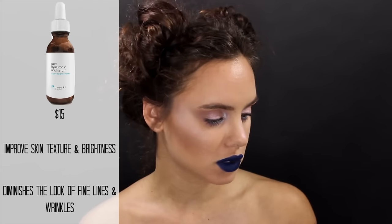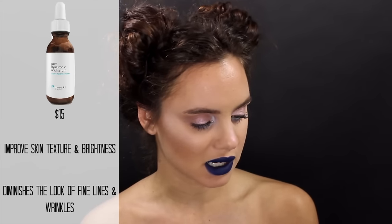The next product I go in with is this Pure Hyaluronic Acid Serum, also purchased from Amazon. It is a cruelty-free product by Cosmetica Skin Care. This is really good for retaining moisture in your skin. It's unscented and sinks in almost immediately. I use two drops of this and tap it into my face. I feel like my skin retains a lot more moisture, looks more plump and hydrated, and it does not irritate my skin at all.